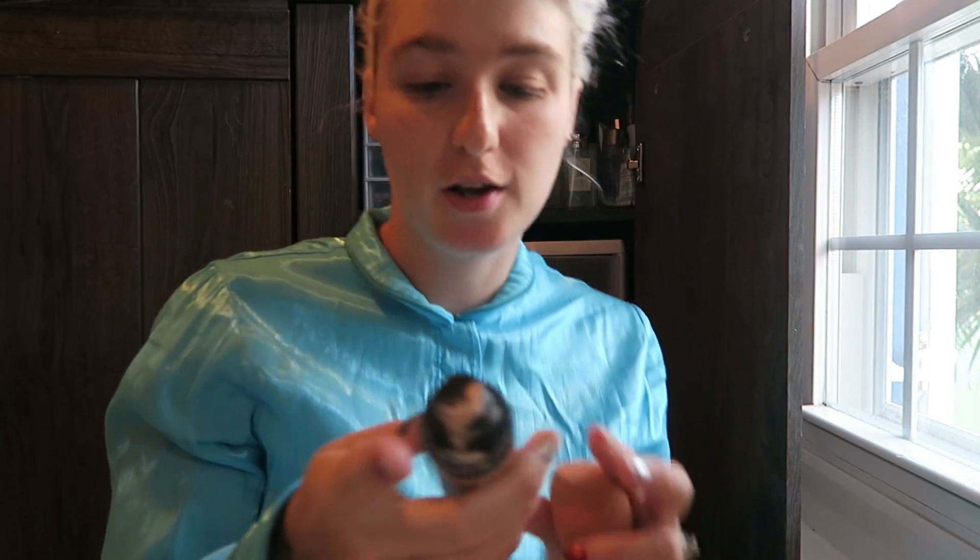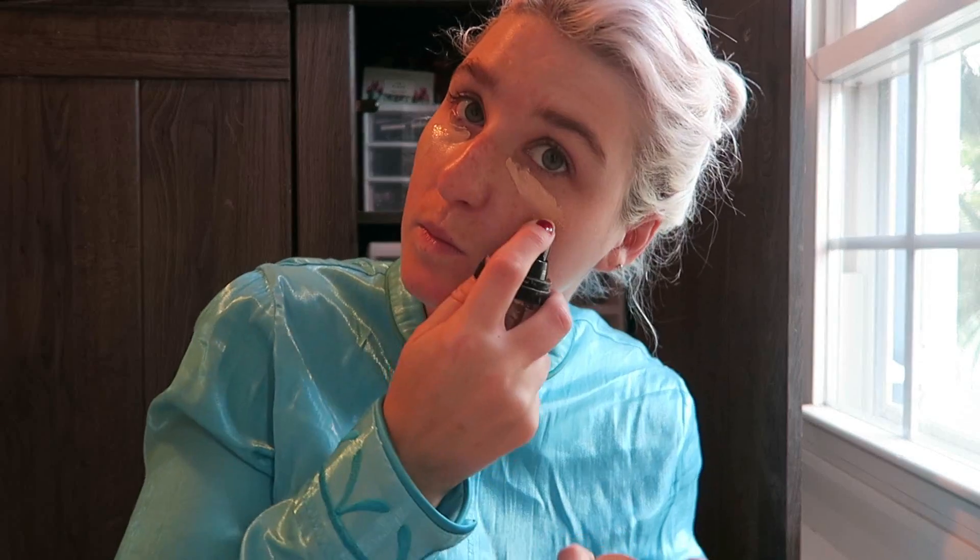I'm gonna use some Revlon photo effect airbrush ready. This foundation is pretty good coverage. I can actually let my freckles shine through a little bit, which is nice because Princess Anna has freckles so we don't have to fully cover them up, which is fantastic.